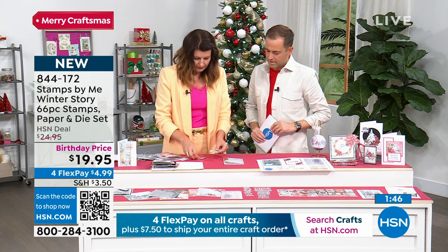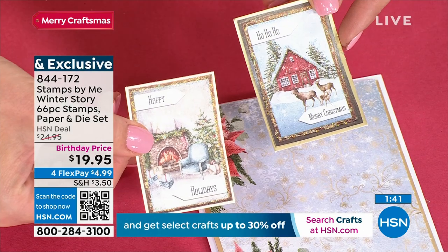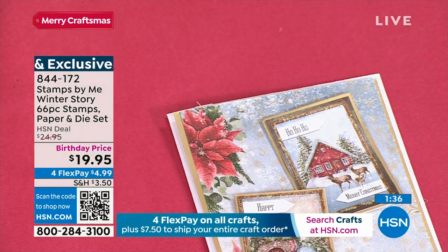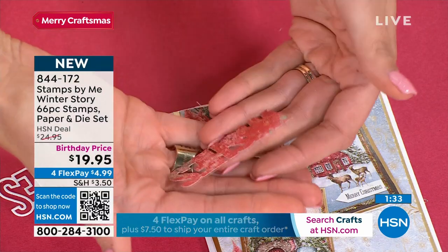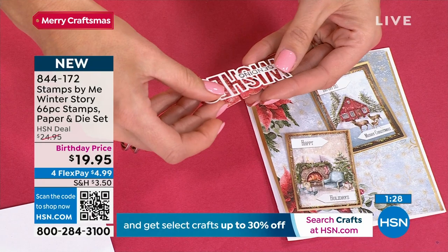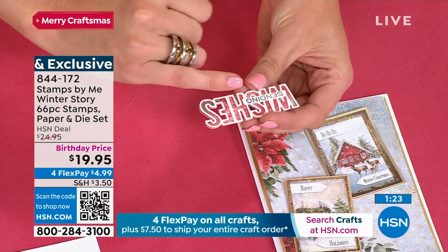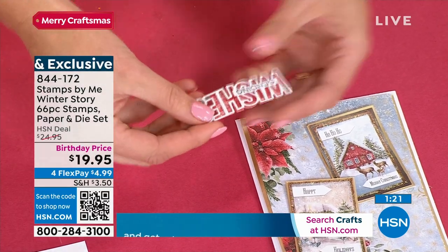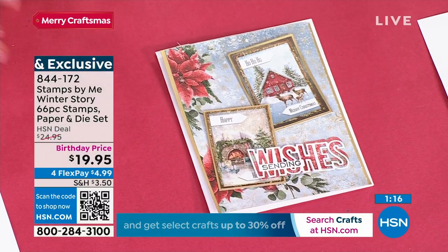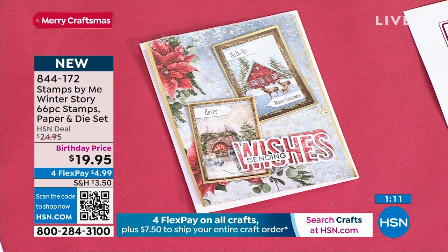These are the topper packs — you get all of the wonderful inviting toppers. You have the cabin, the beautiful deer, the fireside. I'm going to build these on here. This is that wonderful builder sentiment — here is the back piece, which is out of the patterned paper. Then here is the top — all you do is stick the part on top. Then you choose your complementing sentiment, which sits within that wonderful recess. Then we just pop it on our card, and there we have one beautiful, inviting, festive card.